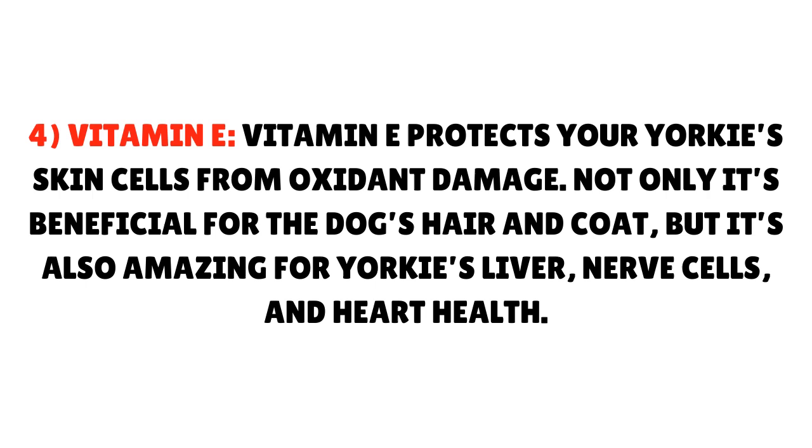Vitamin E protects your Yorkie's skin cells from oxidant damage. Not only is it beneficial for the dog's hair and coat, but it's also amazing for your Yorkie's liver, nerve cells, and heart health.